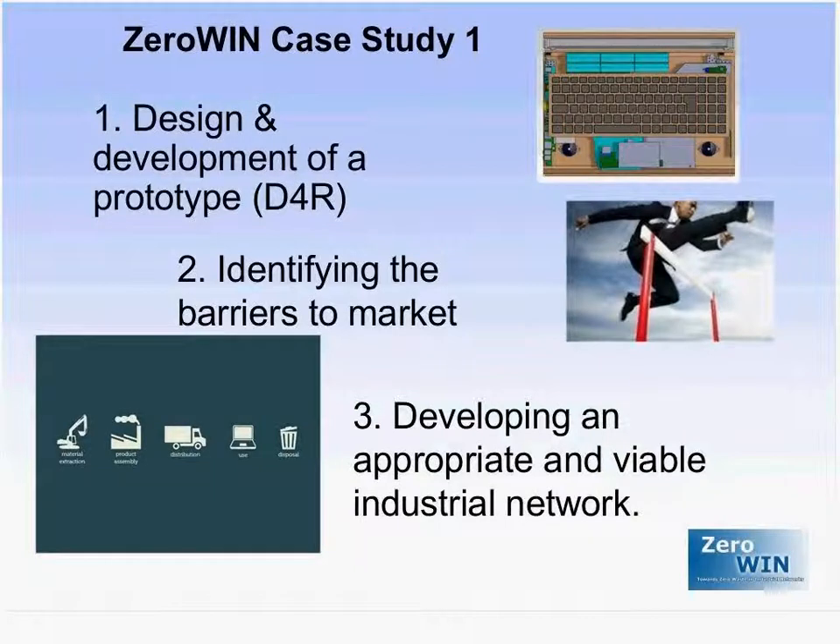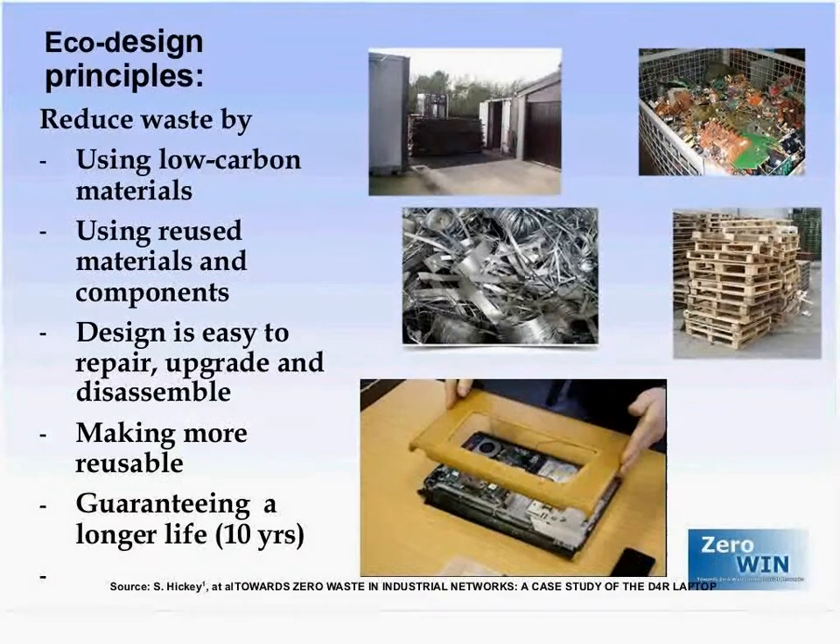Thirdly, the case study aimed to develop an appropriate and viable industrial network for this computer that would allow both the production, the marketing, and the afterlife activities, which in the case of this computer were upgrading, take back, and reuse.